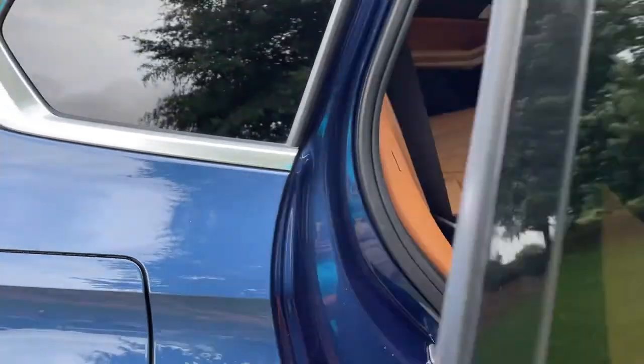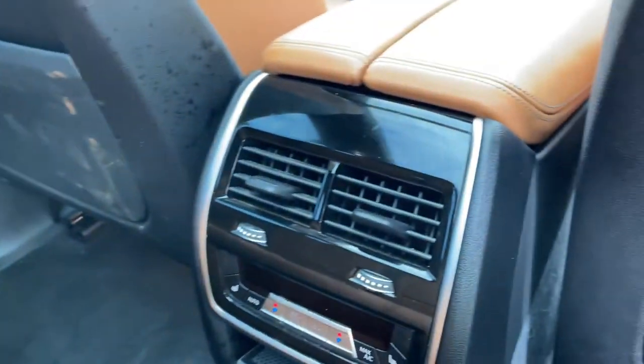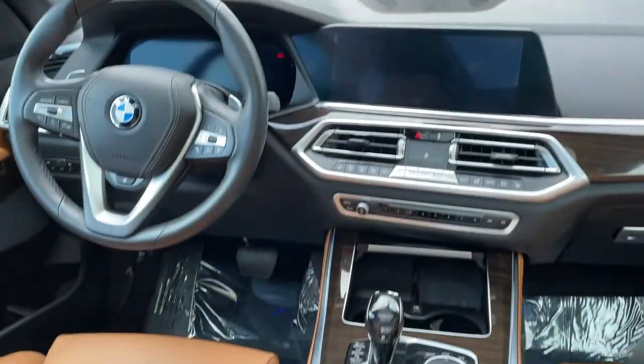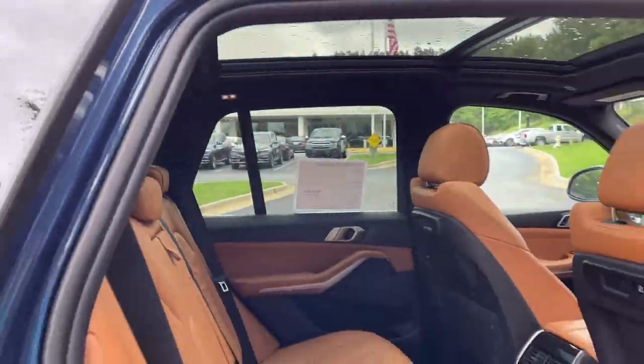Comfort access keyless entry for the vehicle with the beautiful Cognac leather interior. You've got ventilation here in the second row, you also have heated seats in the second row, and you've got your infotainment system up front with iDrive 7. And then your panoramic moonroof.